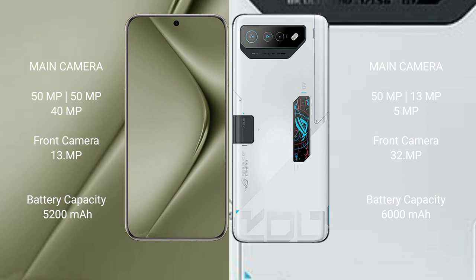Huawei Pura 70 Ultra features a triple rear camera setup: 50MP plus 50MP plus 40 megapixel, and a 13 megapixel front camera. Asus ROG Phone 7 Ultimate also has a triple rear camera setup: 50MP plus 13 megapixel plus 5 megapixel, and a 32 megapixel front camera.